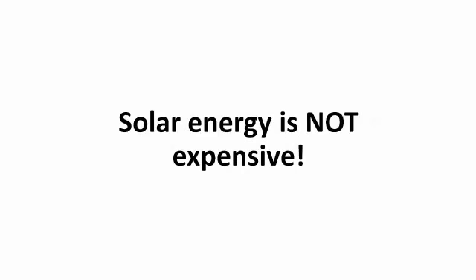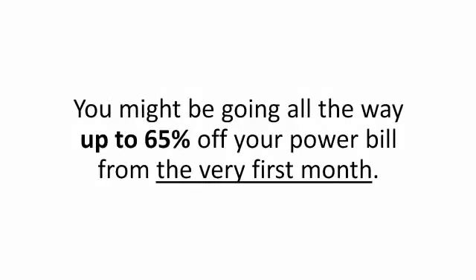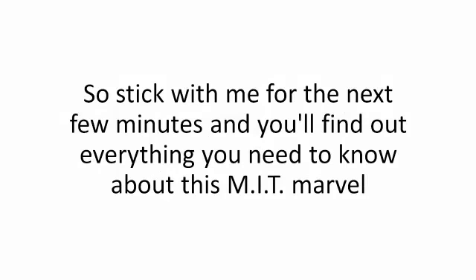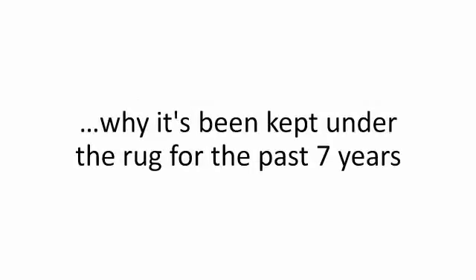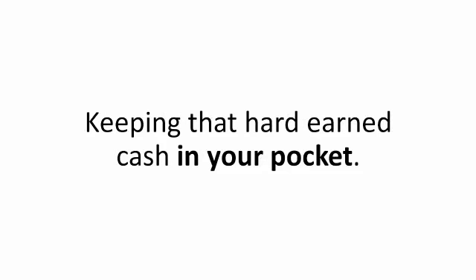Solar energy is not expensive. Done the right way, you'll have it up and running for mere pennies — never at the $20,000 price tags you hear about on TV. And you can see the savings piling up overnight. You might be going all the way up to 65% off your power bill from the very first month. Stick with me for the next few minutes and you'll find out everything you need to know about this MIT marvel, why it's been kept under the rug for the past seven years, how I found out about it, and how you can use it too, keeping that hard-earned cash in your pocket.